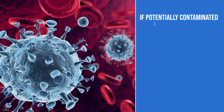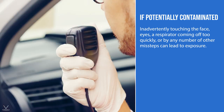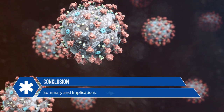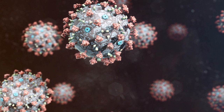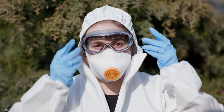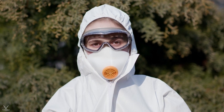If potentially contaminated, a first responder can become contaminated during the doffing process in a number of ways — inadvertently touching the face or eyes, a respirator coming off too quickly, or any number of other missteps. If at any point in the doffing process a first responder feels as though he or she has been contaminated, notify your supervisor immediately and follow local protocols. This course has discussed critical information for first responders responding to potential COVID-19 cases. Always refer to CDC guidelines for more information, and always follow all local protocols that may be in place.